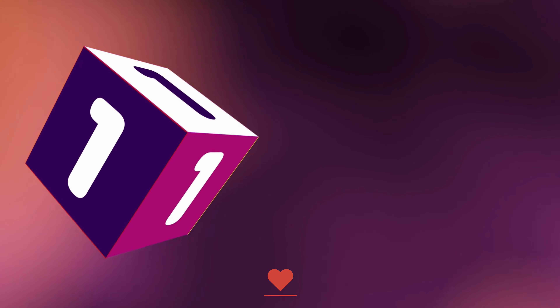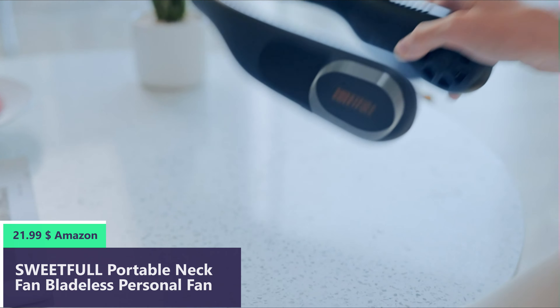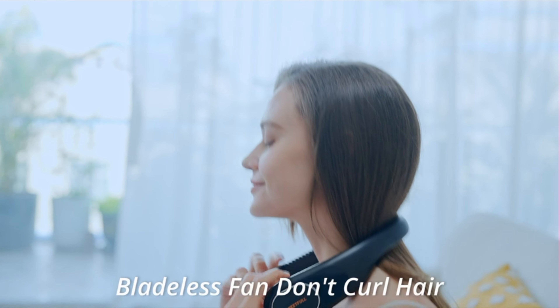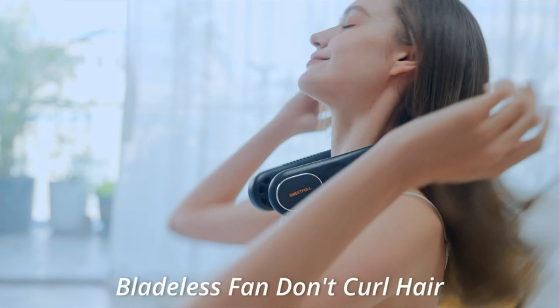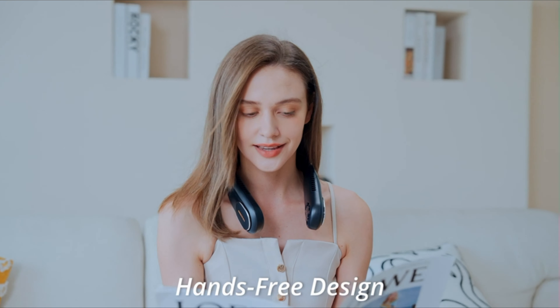Number 1: The Sweetful Portable Neck Fan is designed with 360-degree air vents to increase the cooling effect by 40%. Without any fan blades, this bladeless neck fan is safe for children and even pets. No more worrying about hair or beard getting caught — just hang it around your neck and enjoy the cool breeze. The hands-free neck fan is designed like a headphone to free your hands anywhere.